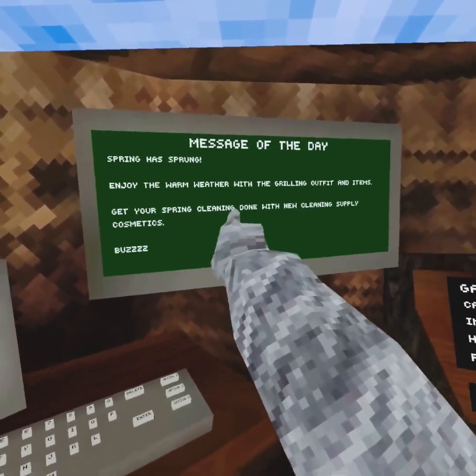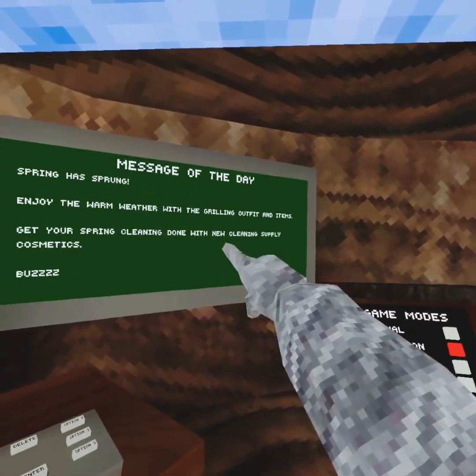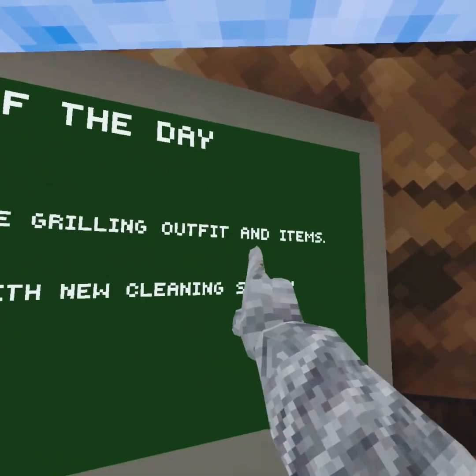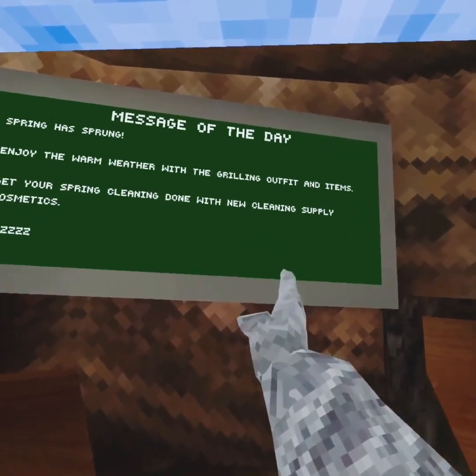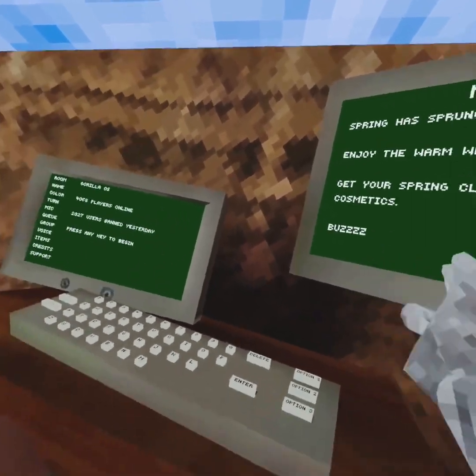Spring has sprung! Enjoy the warm weather with a griffling outfit and items. Get your spring cleaning done with the new cleaning supply cosmetics. Buzz!